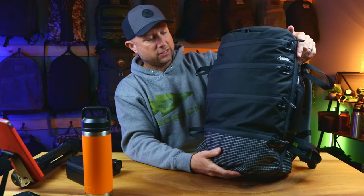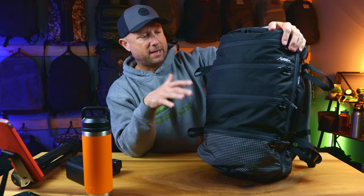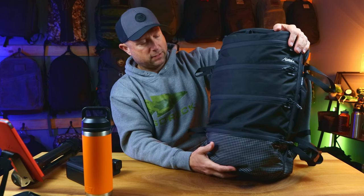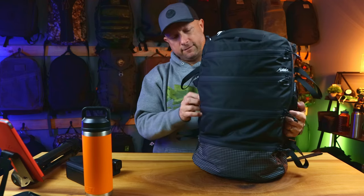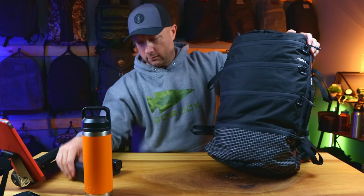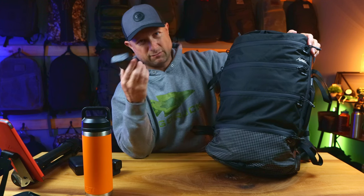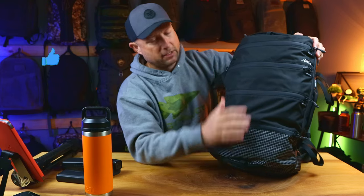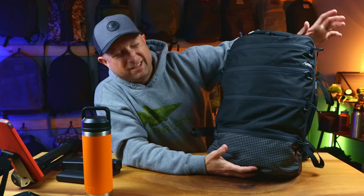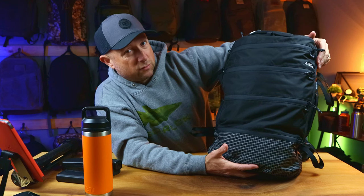Looking forward to taking more trips with the SEG 28 from Matador. I have a couple of their packable backpacks that I haven't shown you yet but really do love. I might test the Globe Rider 45 in the future. Check out the SEG 28 — link in the description for all these things including the Teleson accessories which I've been really impressed with. Give this video a thumbs up, subscribe to the channel, and see you next time.